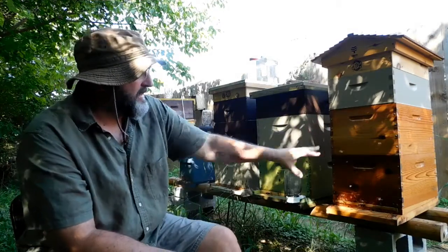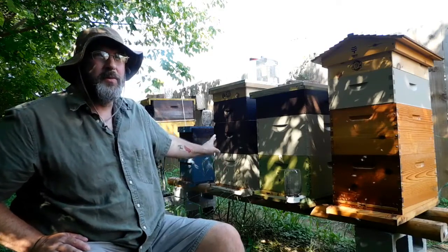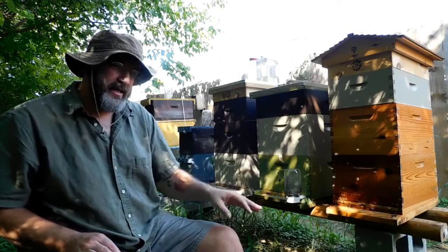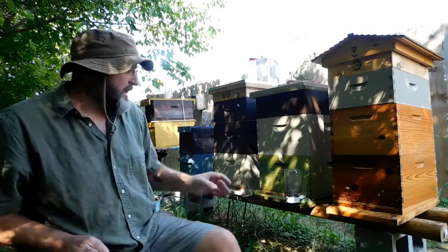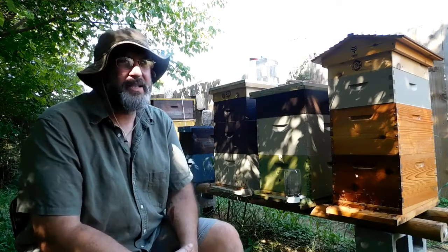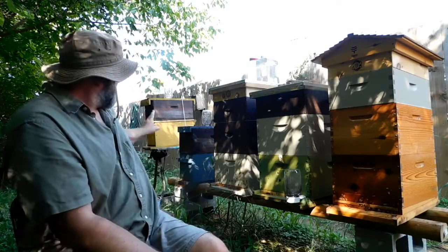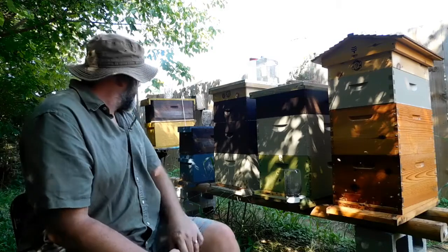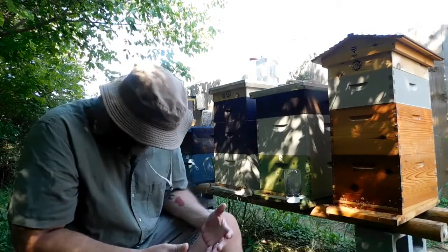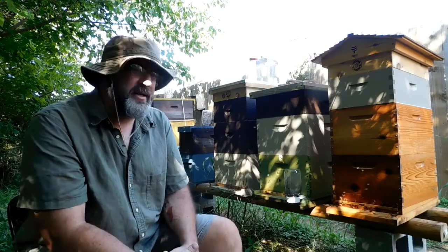But while I was worried about what was going on with the splits, these guys were busy getting ready to swarm. Because I was so busy dealing with the panicking and the split work, I forgot to inspect. So they swarmed — and they actually ended up swarming twice, and I caught both swarms. One swarm went into the green box, and another swarm went into the yellow nuke box on the end. So that's basically how I ended up where I am.